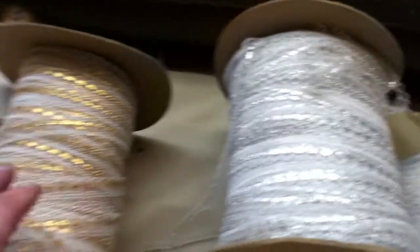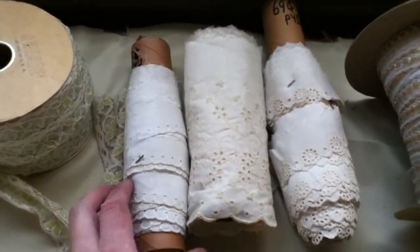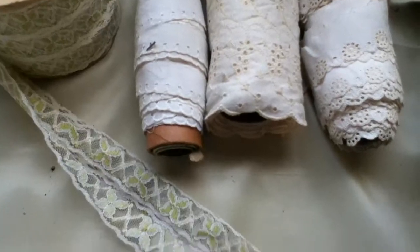Full bolt. Here is a gold. Here is an eyelet lace. Another roll. Here is a green lace.